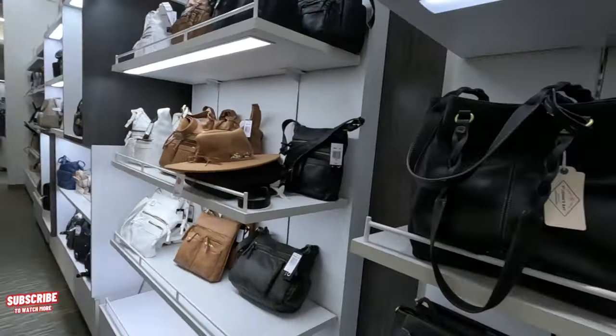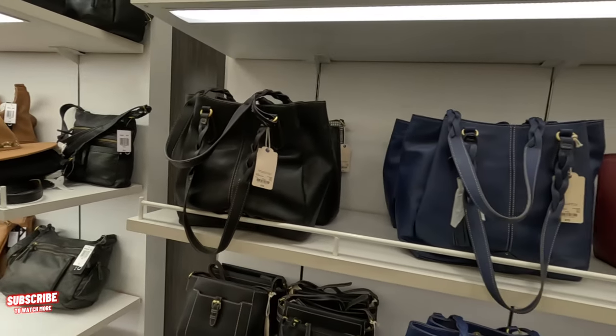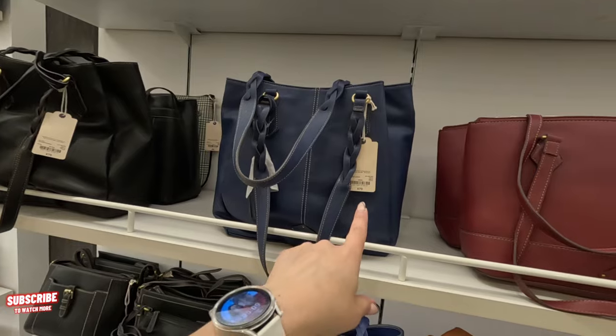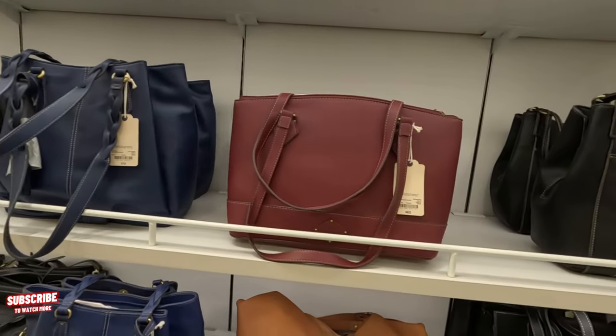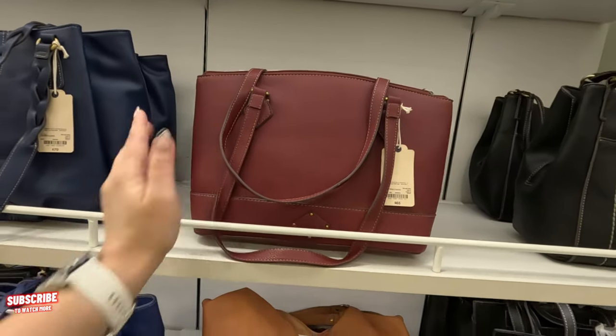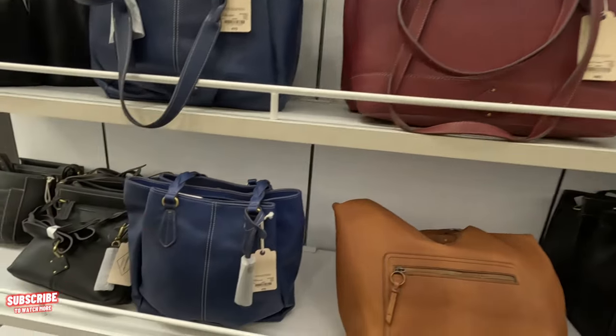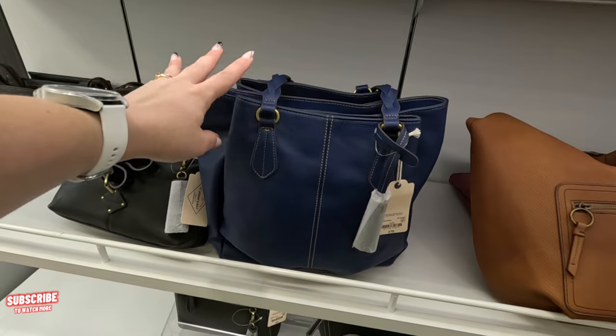More St. John's Bay on this side — $70 original, those are 40% off, so you get it for $42. This one is $65 — you get this one for $39. Look at this blue one — original $70, and you get it for $42.